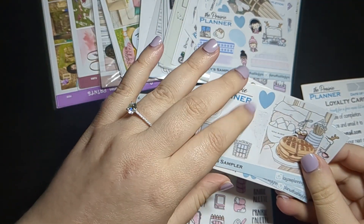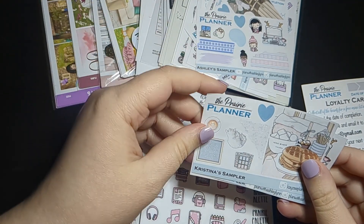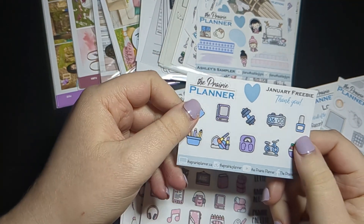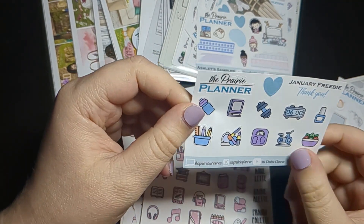This is one of the other samplers I picked up for one of the other PR girls with this order. With each order you also get a freebie for that month, so I have this January freebie here.